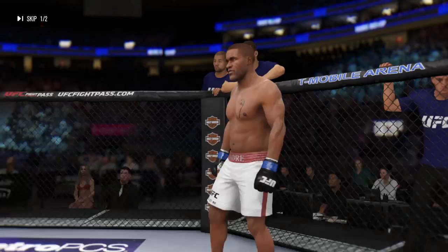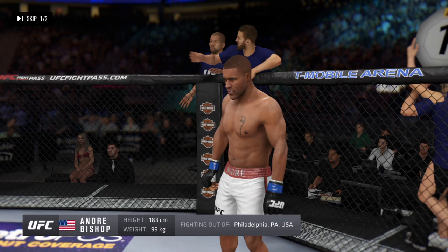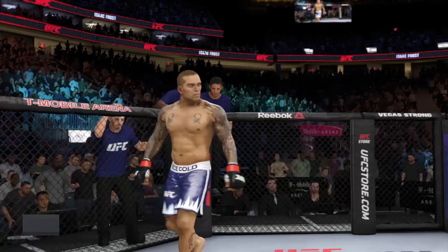Ladies and gentlemen, this fight is three rounds in the UFC heavyweight division. Introducing first, fighting out of the blue corner. This man is a boxer making his official debut here tonight. Standing six feet tall, weighing in at 218 pounds, fighting out of Philadelphia, Pennsylvania — Andre!